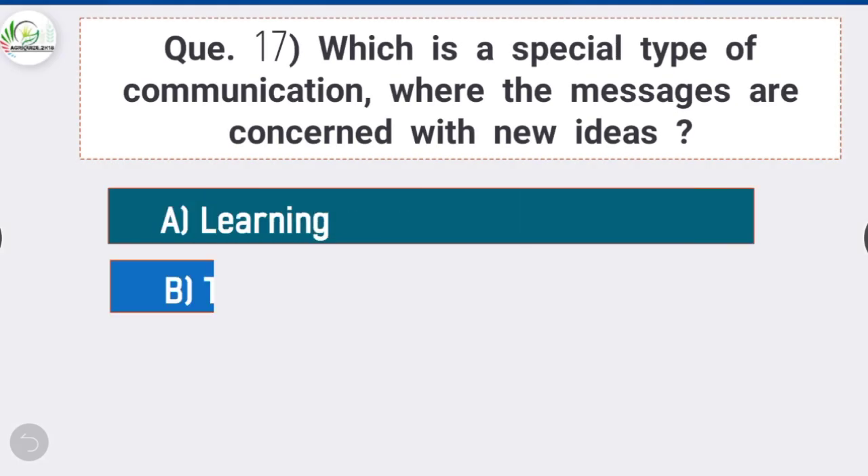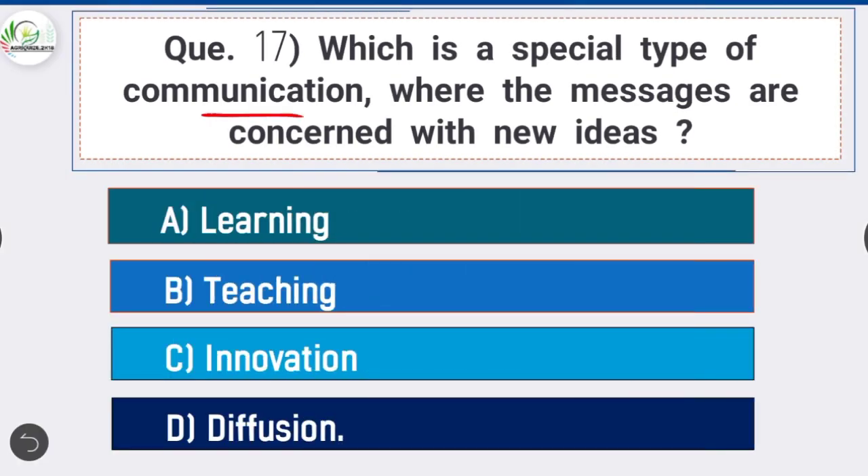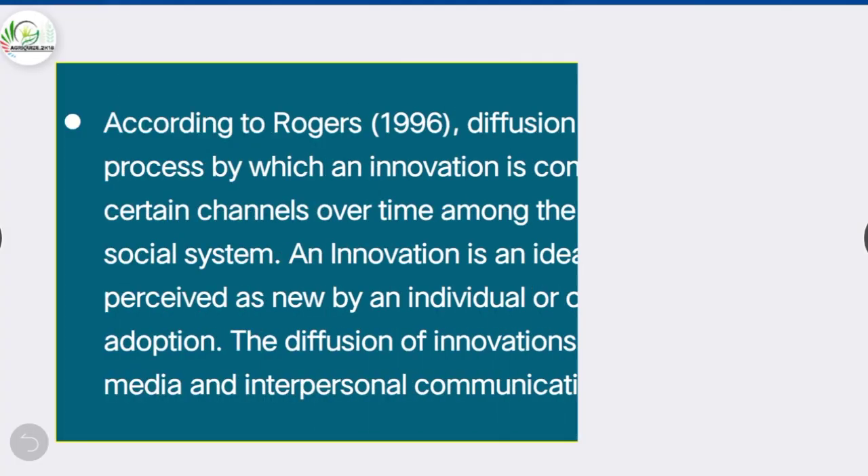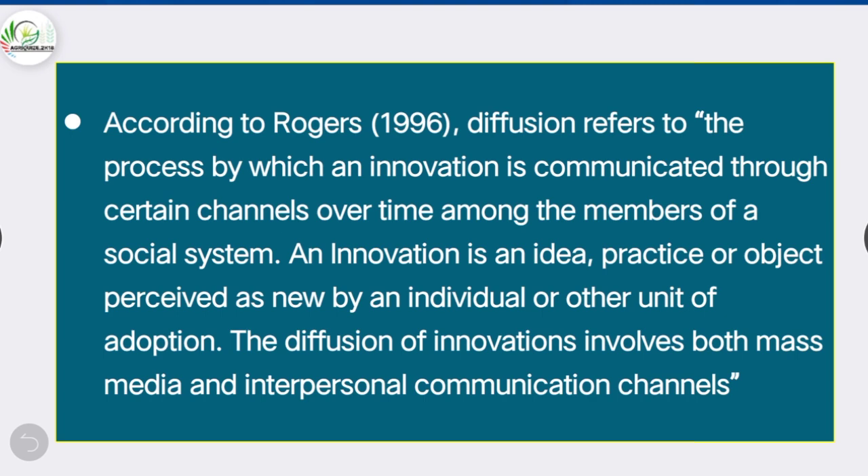Question 17: Which is a special type of communication where the messages are concerned with new ideas — option D is correct: diffusion. According to Rogers (1996), diffusion refers to the process by which an innovation is communicated through certain channels over time among members of a social system. An innovation is an idea, practice, or object perceived as new, and diffusion involves both mass media and interpersonal communication channels.